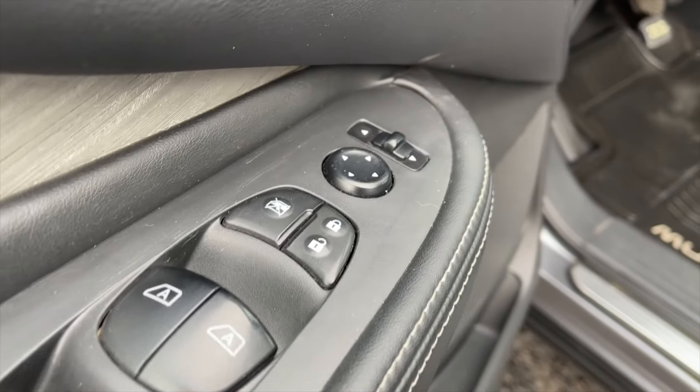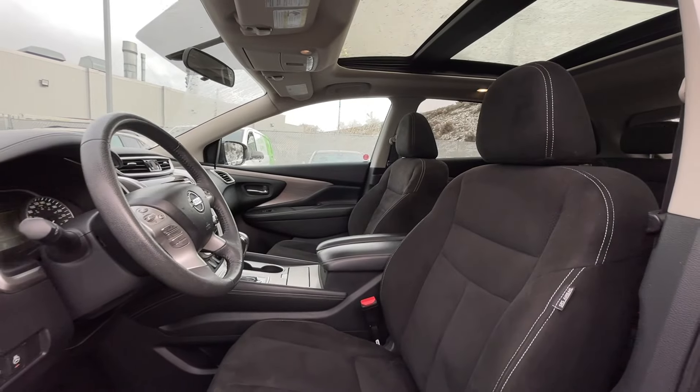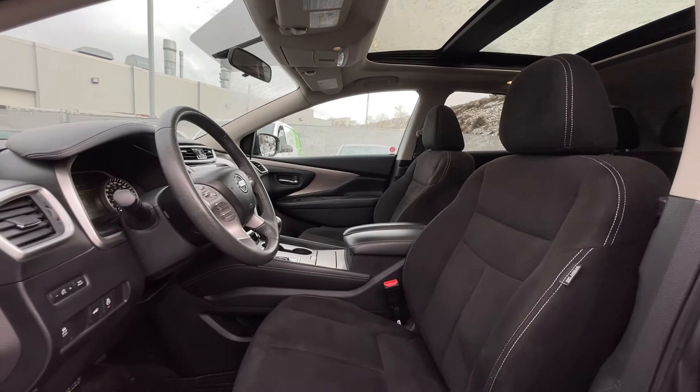For your power interior accessories, you get power mirrors, power locks, and power windows. For the interior, this is a five-passenger vehicle with black cloth interior seating.